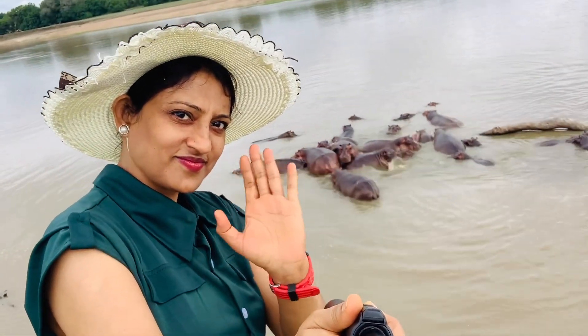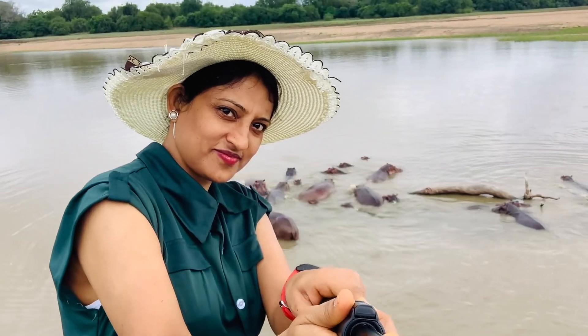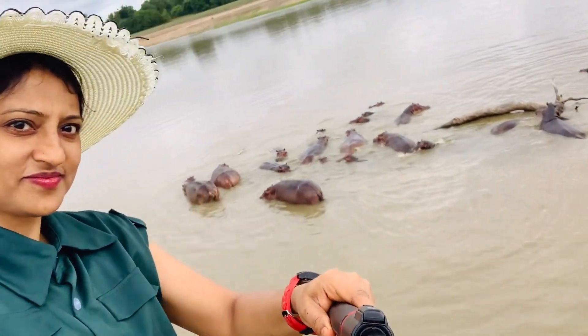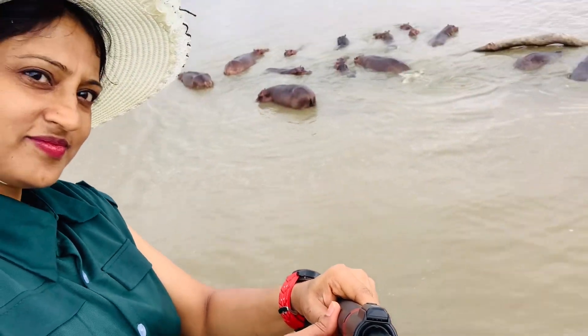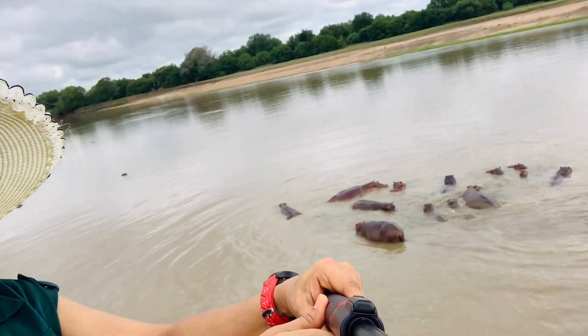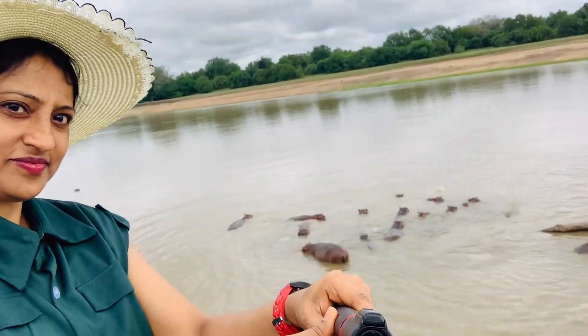Hi guys, I'm Chotra, welcome back to my channel and my blog, another part of Zambian Safari in South Luangwa. Just have a look at the close-up of African hippos in the river — South Luangwa, isn't it very exciting?